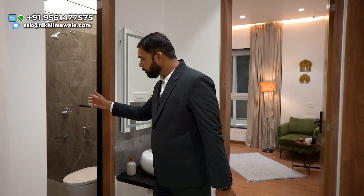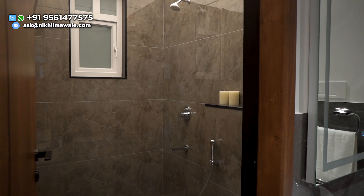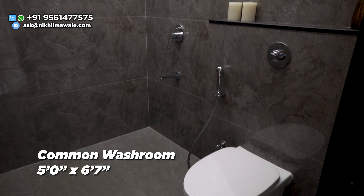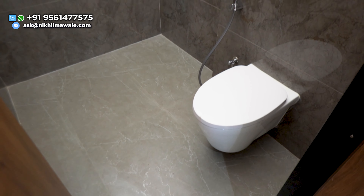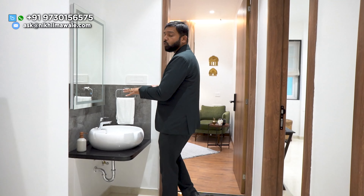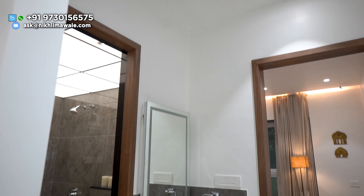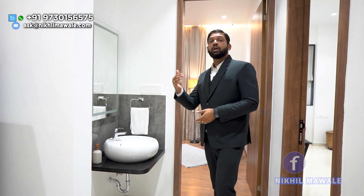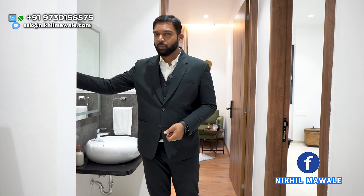This will be your common washroom. You will get anti-skid flooring here and designer dado tiles. Here also you will be having CP and sanitary fittings of Grohe and equivalent brands only. Here's the best part about this 4BHK apartment — they also have a common washbasin completely separate from the washroom. So if you just want to wash your hands or face, you don't need to go inside the washroom — you can have it over here only.